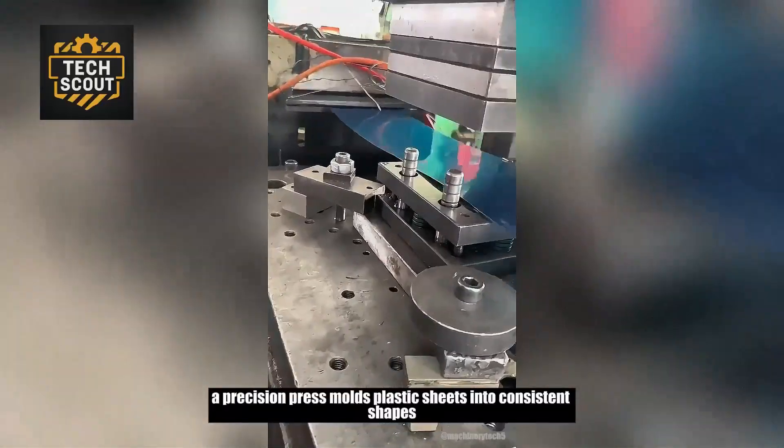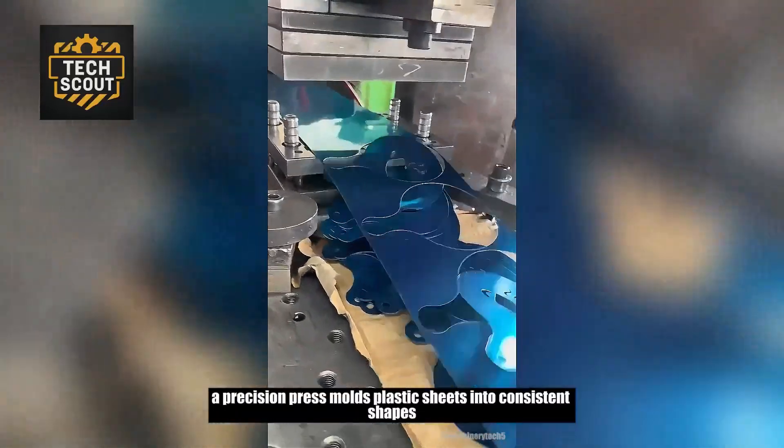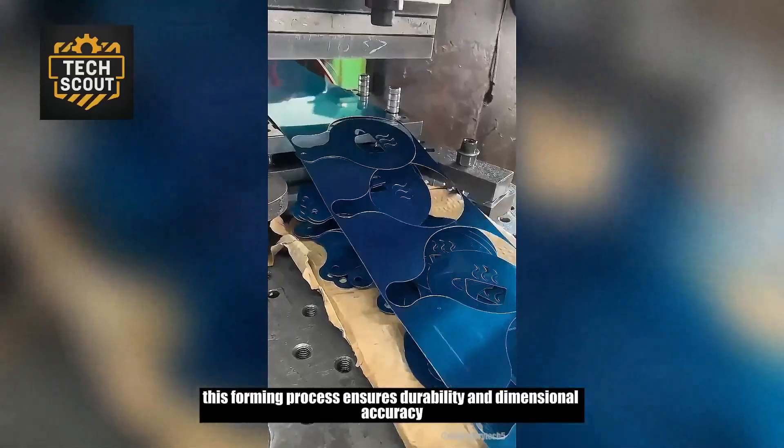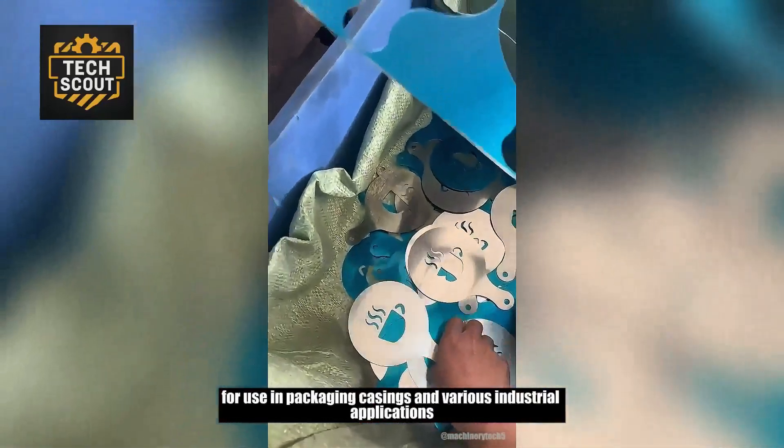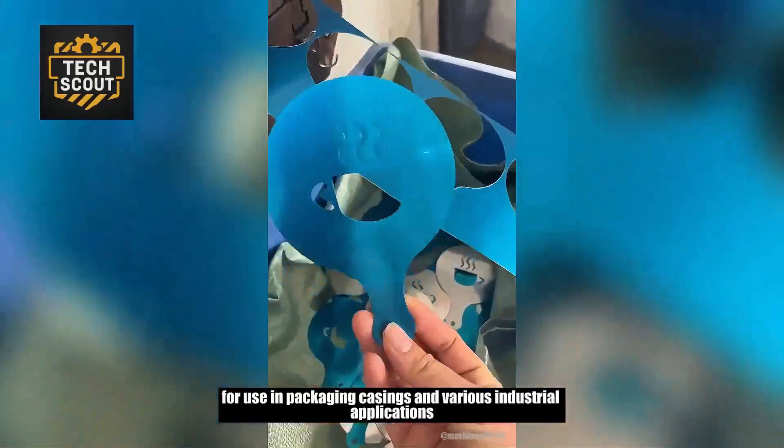A precision press molds plastic sheets into consistent shapes. This forming process ensures durability and dimensional accuracy for use in packaging, casings, and various industrial applications.